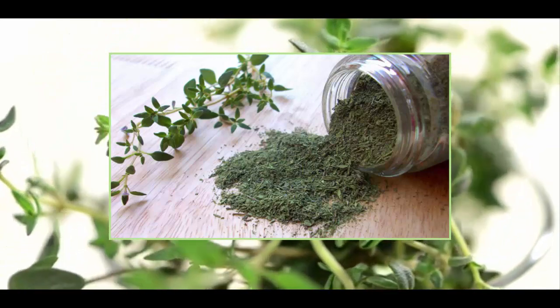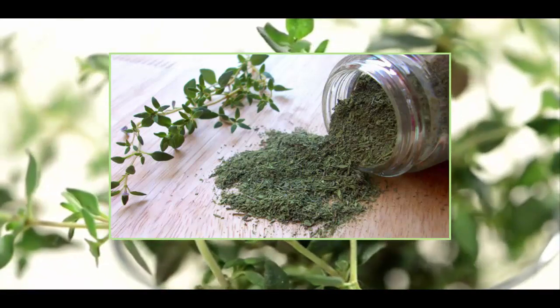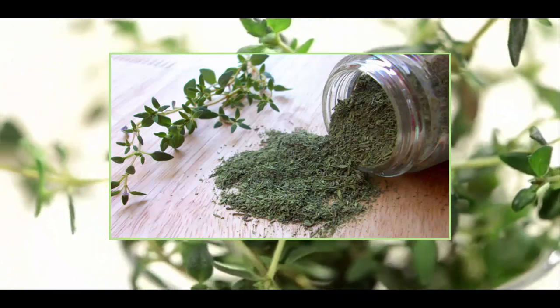Pour over water that's just off the boil. Cover and infuse for about 5 minutes. Strain and serve.